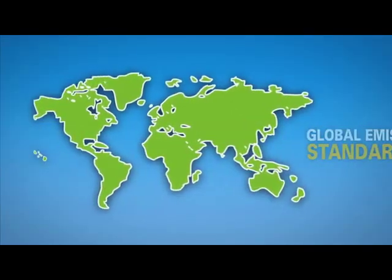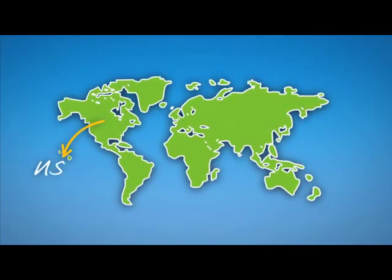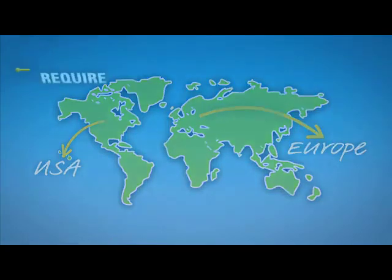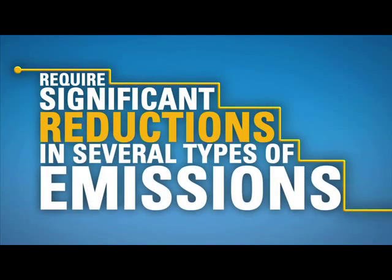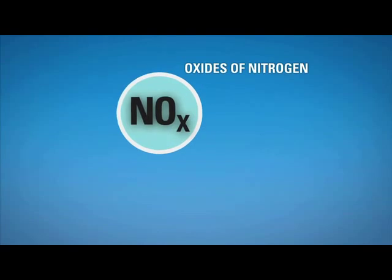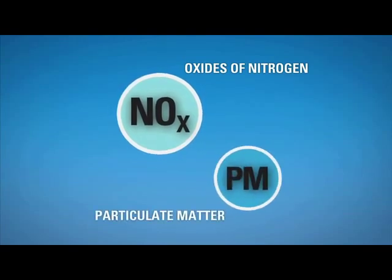These standards, established by the Environmental Protection Agency in the United States and the European Parliament and the Council of the European Union, require significant reductions in several types of emissions. Two key ones are NOx, which stands for Oxides of Nitrogen, and PM, which stands for Particulate Matter.